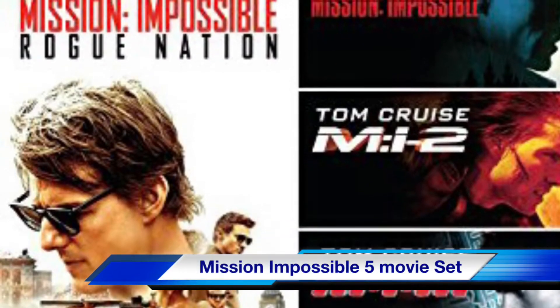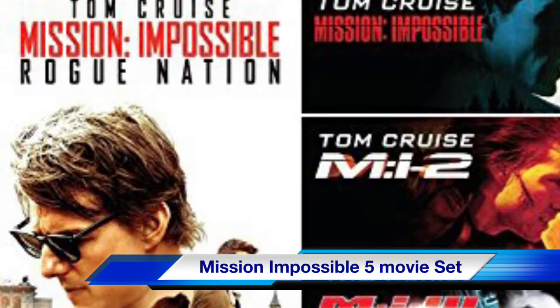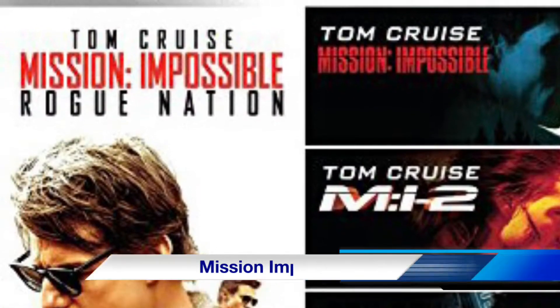The Mission Impossible five-movie set on Blu-ray follows the adventures of spy Ethan Hunt and his team. If you enjoy Tom Cruise movies, then you need this set for your collection.